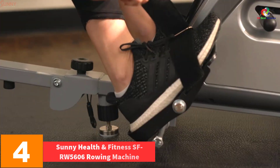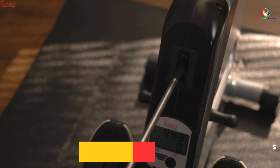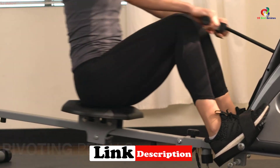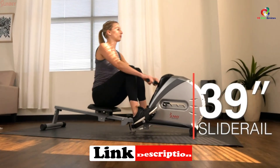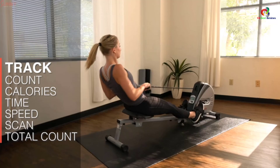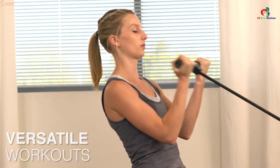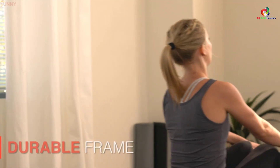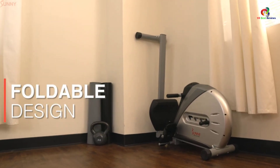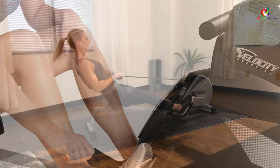At number four, we have the Sunny Health and Fitness SF-RW5606 Rowing Machine. Sunny Health is another brilliant rowing machine that offers great options for performing different exercises and cardio to keep your body healthy and fit. It comes with high-performance elastic cord resistance with four levels of adjustable tension so you can easily adjust depending on your skill level. It features a large LCD screen console that displays count, calories burned, time, count per minute, and total count to keep you motivated, along with an oversized angled seat with non-slip handles for optimal comfort.